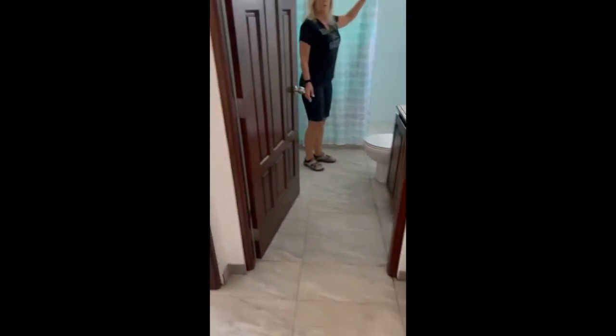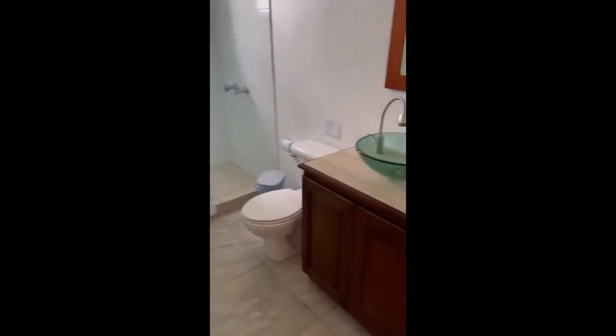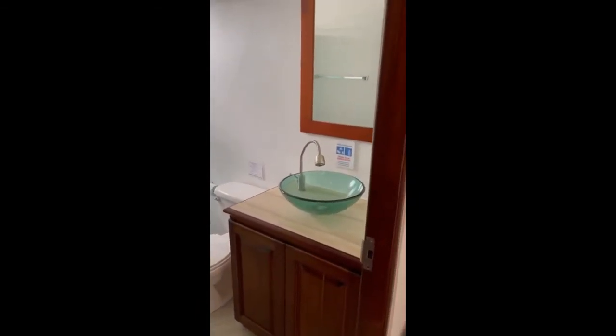Another storage chest in the hallway. Upstairs bathroom — full bath, again with a nice rainfall shower head, sinks, beautiful sinks and mirrors.